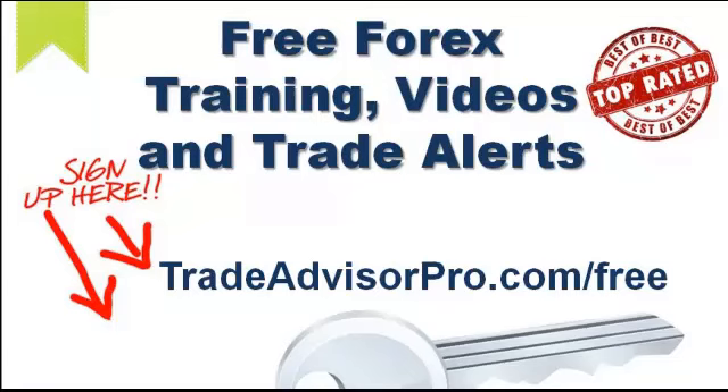Hey, this is Josh Taylor with Trade Advisor Pro and I want to thank you for checking out our video today. Before we get started with today's free Forex training video, go to tradeadvisorpro.com/free and register. Trade Advisor Pro offers free Forex training videos and trade alerts — top rated in the industry — sent right to your inbox. Enjoy today's training video.